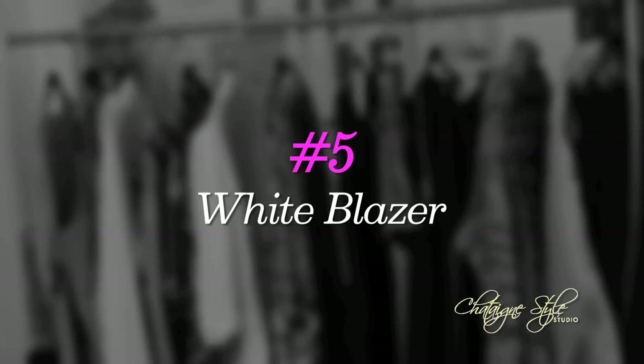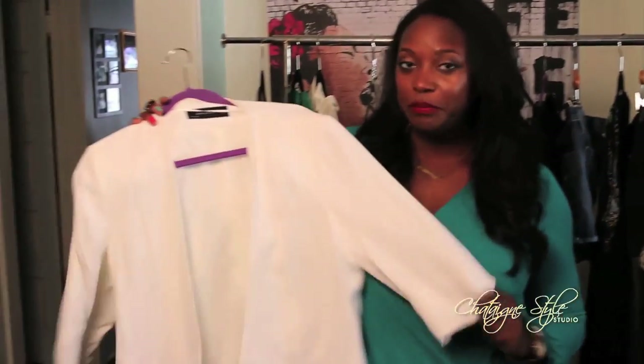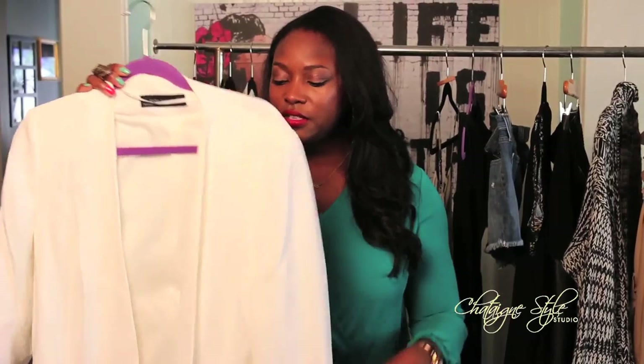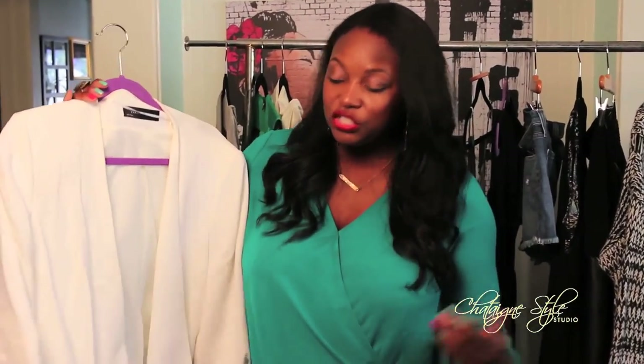Although I said you can sometimes skip the blazer, you still need one — and that's why number five I picked a white blazer. Everyone goes to black but I think black is boring. White switches it up; it's a bright, fun color and there's no longer that rule that you can't wear white after Labor Day. I mix and match it with everything. This one is from Zara, about 150 bucks, and it's just beautiful.